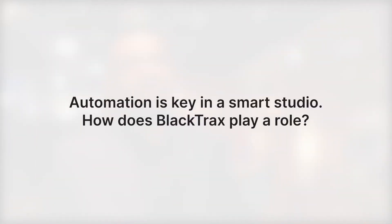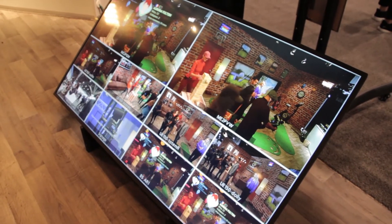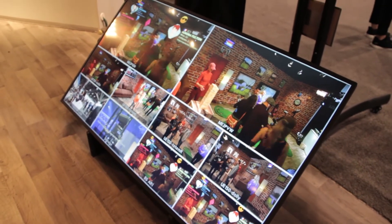Automation allows us to duplicate the efforts of skilled operators in a studio. Instead of having one camera operator per camera, we are now able to have multiple skilled operators working across multiple studios, allowing you to create many different angles and elevate your production to the next level — and that's how BlackTrack helps us do that in real-time.